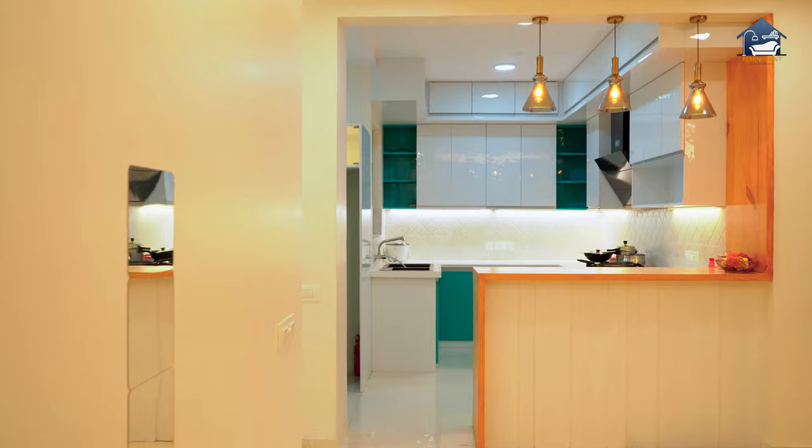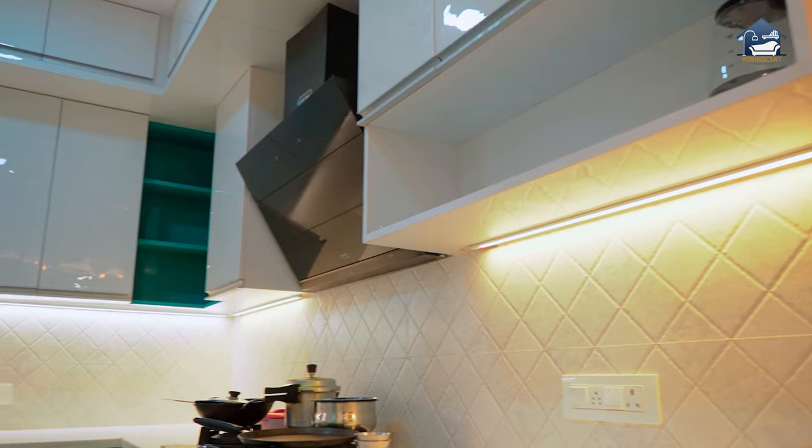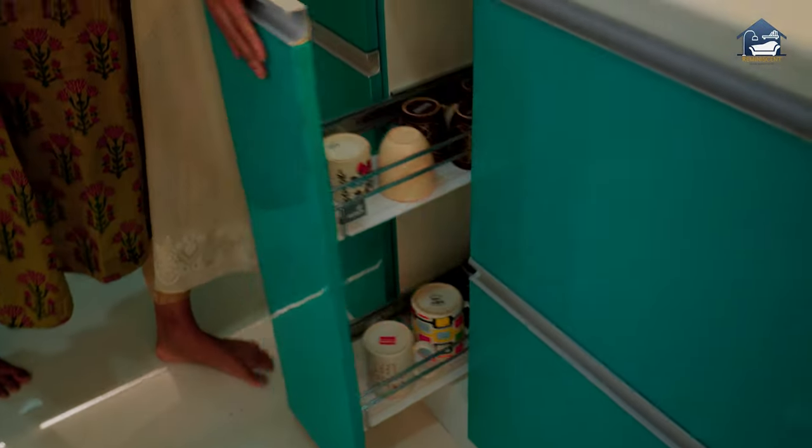The entire kitchen is in two colors — white and teal — and this looks super classy and gives a bright feeling. Usually in a kitchen, corners tend to get wasted, but here they have strategically designed the storage so that every part of the kitchen is utilized and you get amazing storage.